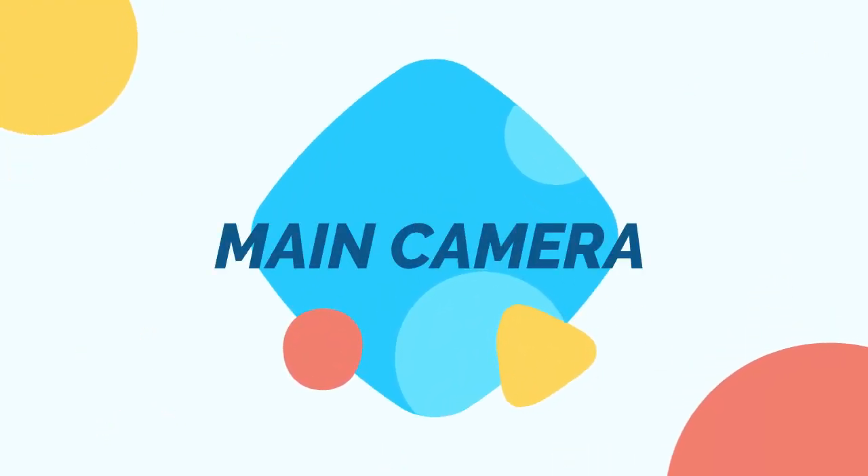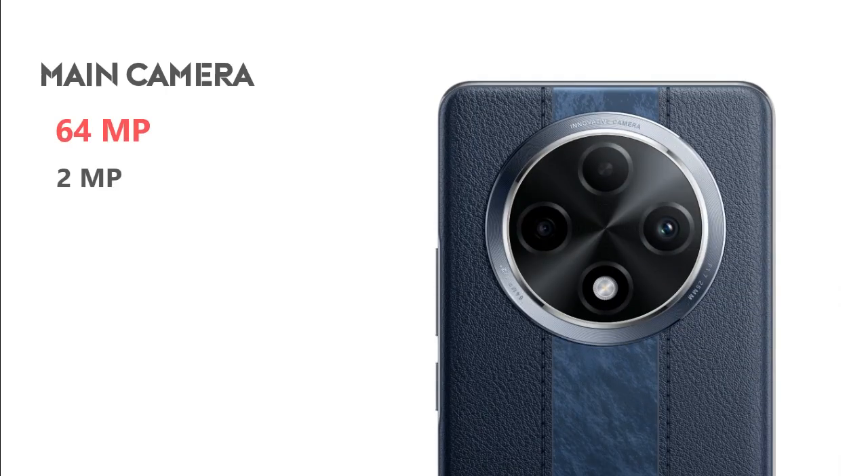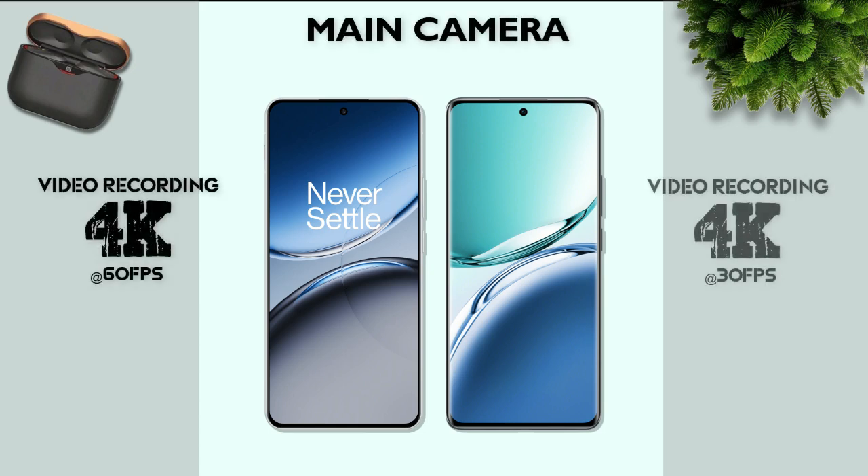Main camera: 50 megapixel main camera, 8 megapixel ultrawide camera. Oppo F37 Pro Plus has a 64 megapixel main camera and 2 megapixel macro camera. Main camera video recording: 4K — same.